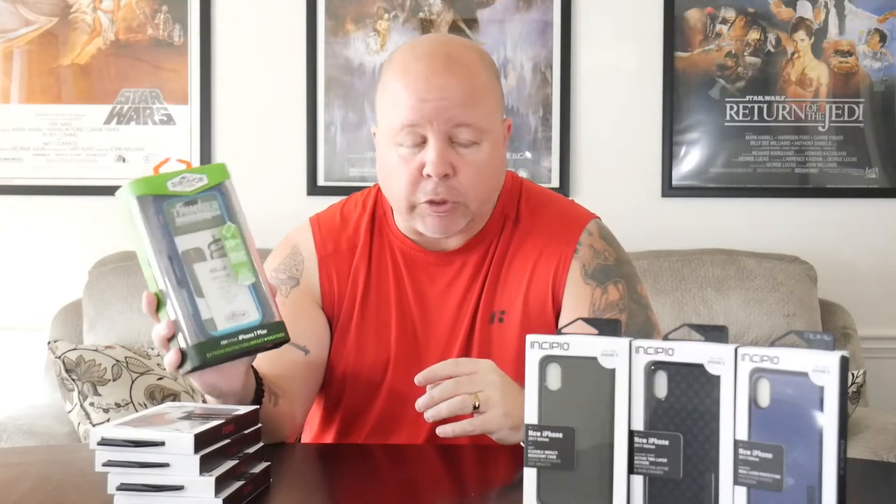You have the back part of the case that protects the phone and then the front part that comes with a little plastic screen protector. The way this one works is it slides down from the top of the case to the bottom. I tried it on my iPhone 8 Plus and it was a little tough — I have a tempered glass screen protector on, so that could be why I had a little problem getting the front on and especially getting it back off.